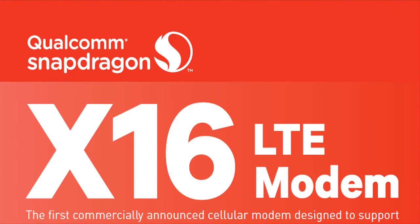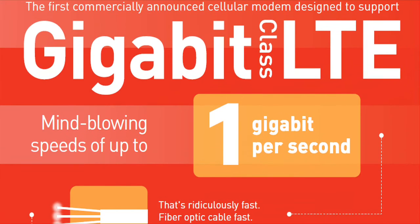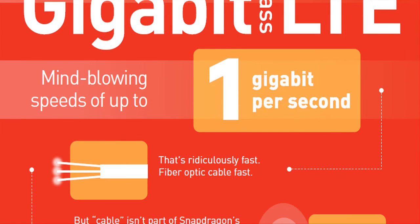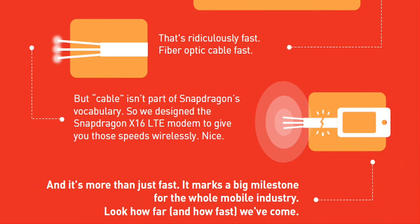The Snapdragon X16 LTE is more than just the fastest 4G modem. It also blurs the lines between the wireless and the wired broadband by allowing your mobile devices to connect at fiber-optic speeds without the wires.